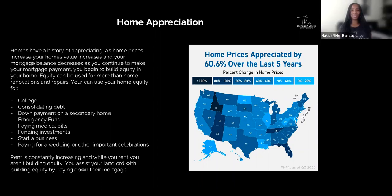When you are renting, you're not building equity. The property you live in is appreciating for the owner — for your landlord — and you're making payments that pay down their mortgage. Homes have a history of appreciating. As home prices increase, your home's value increases and your mortgage balance decreases as you continue to make payments. Home prices appreciated by 60.6% over the last five years, and in California, around 40 to 60%. When you own, that's something to look forward to.